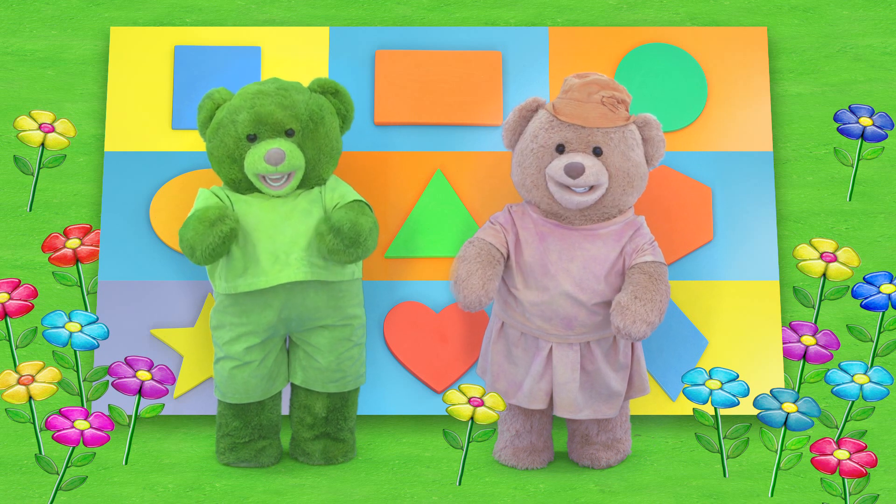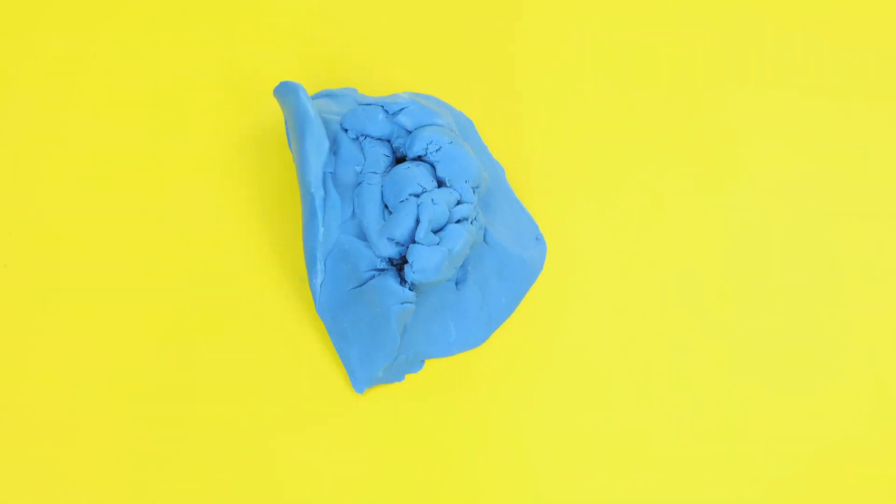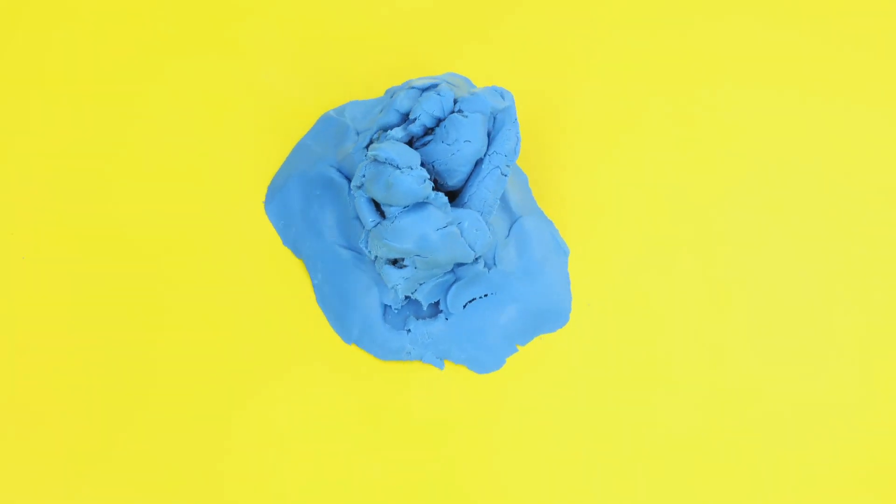Let's show our friends what a square shape looks like. This is a square! See friends, all the sides are the same length!